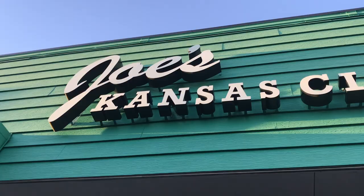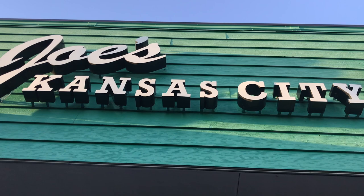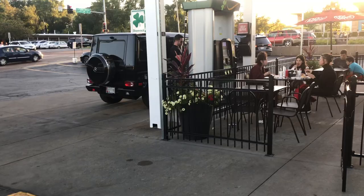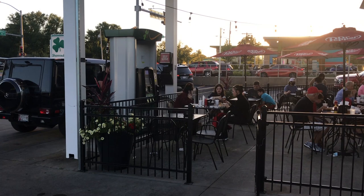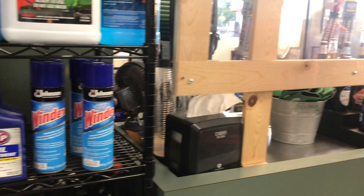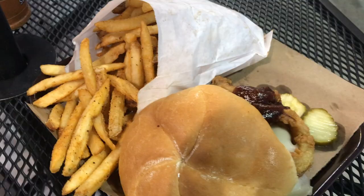Hungry again? You animal. Just go to another gas station, actually. Joe's KC — used to be known as Oklahoma Joe's — has their original location in a gas station. Just look at that guy pumping gas in his G-Wagon while some other dude 10 feet away is working his way into a triple bypass heart situation. And in the great state of Missouri, you can buy oil, Windex, and beer all on the gas station side. Get the Z-Man sandwich and fries. If you want to kick your life into expert mode, get it on buttered Texas toast instead of buns.